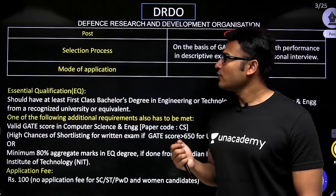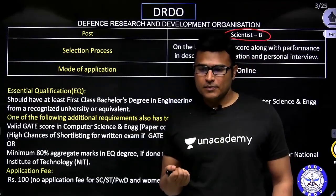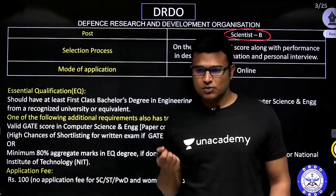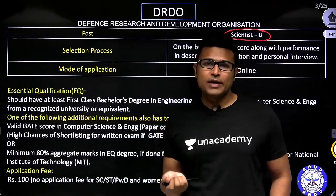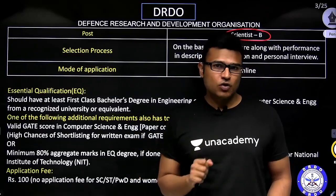I have actually done a video about life at DRDO. You can just watch it. I made a zoom call with one of the DRDO employees, you can just watch it.